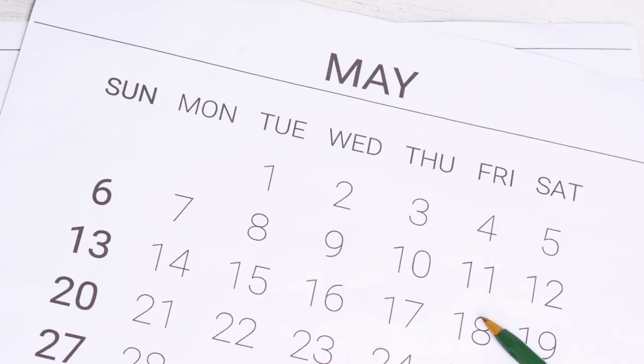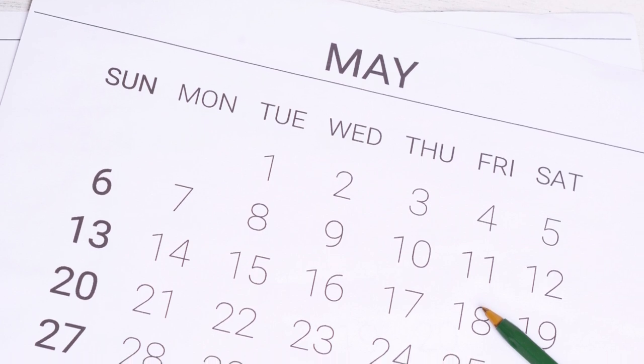Please note that this information is only accurate at the date I'm uploading this video, which is why I'm including the date in the video title. Schedules and routes might always change, which is why I'm also linking to the official train schedule in the description.